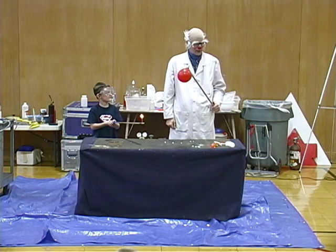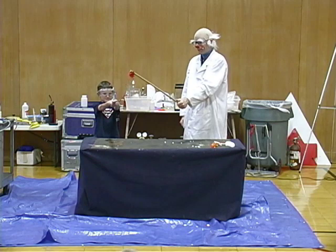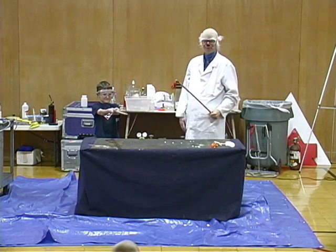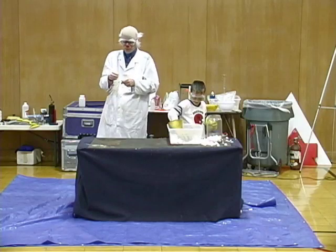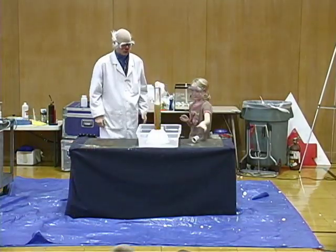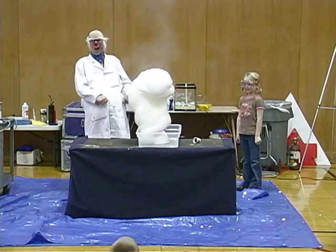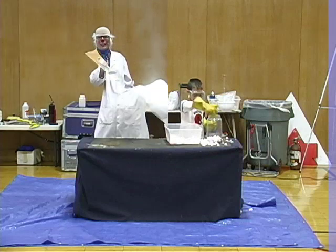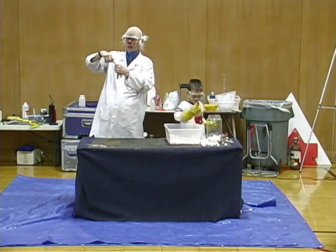Should we do an experiment? Yes! Let's see what happens. Go ahead, Jesse. I'm going to take this glove and tie it off because I don't want anything else to get in it.